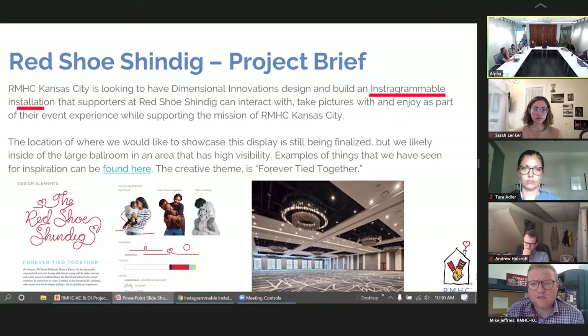They came to us and asked, is there something you can do to help share this event so more people learn about it and become interested? Give them an Instagrammable moment that allows them to post something online and really spread the Ronald McDonald House Charity name.